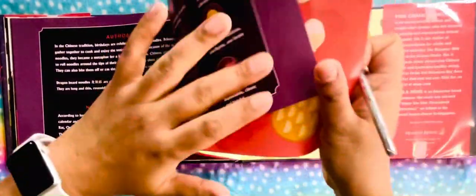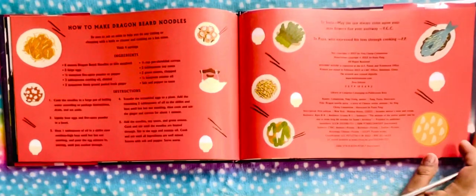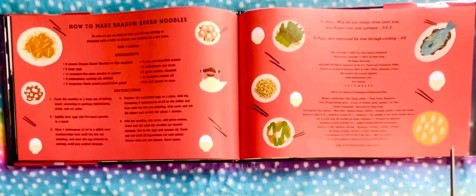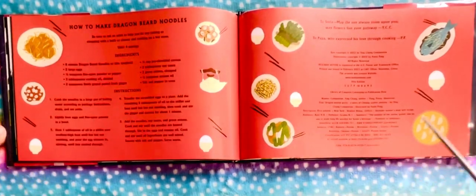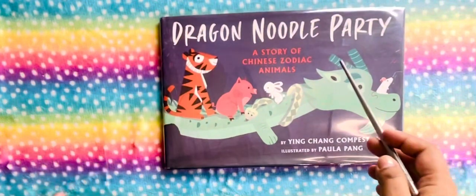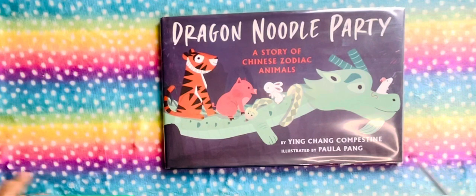This book also has some recipes — this is how to make dragon bear noodles, so there's a recipe included in the book. This was the Dragon Noodle Party. I hope you enjoyed this interesting story. Please don't forget to like, share, comment, and subscribe to my channel, and I'll be back with another interesting story. Thanks for watching.